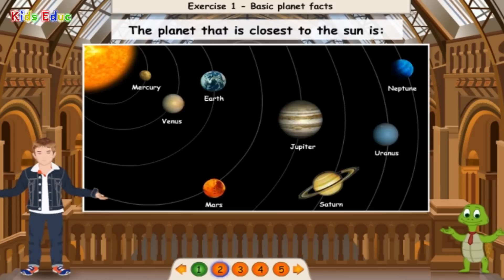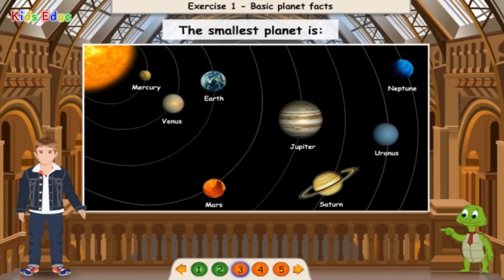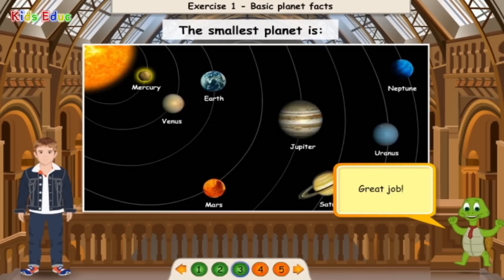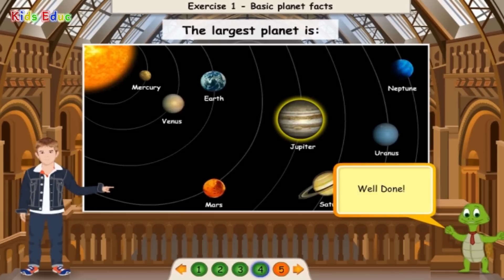The planet that is closest to the sun is Mercury. You're right! The smallest planet is Mercury. Great job!